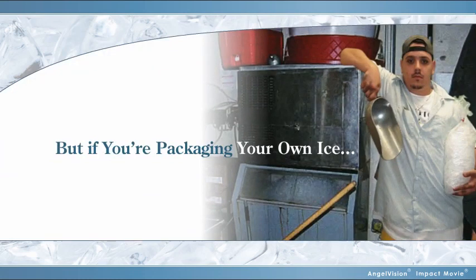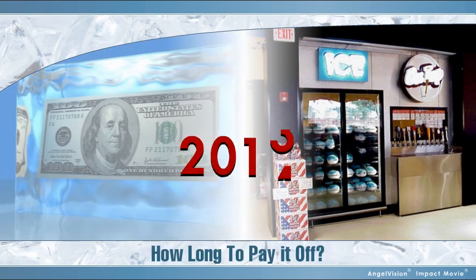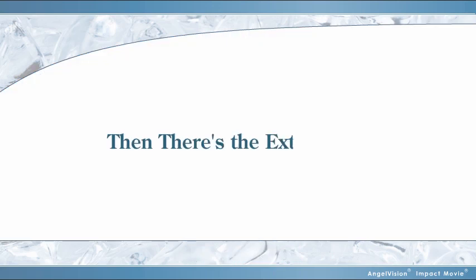But if you're packaging your own ice in-house, you've got to ask yourself: how much are you paying for your ice machine and merchandiser? How long will it take to pay that equipment off? Five? Seven? Ten years? Then there's the extra costs of making and packaging ice.